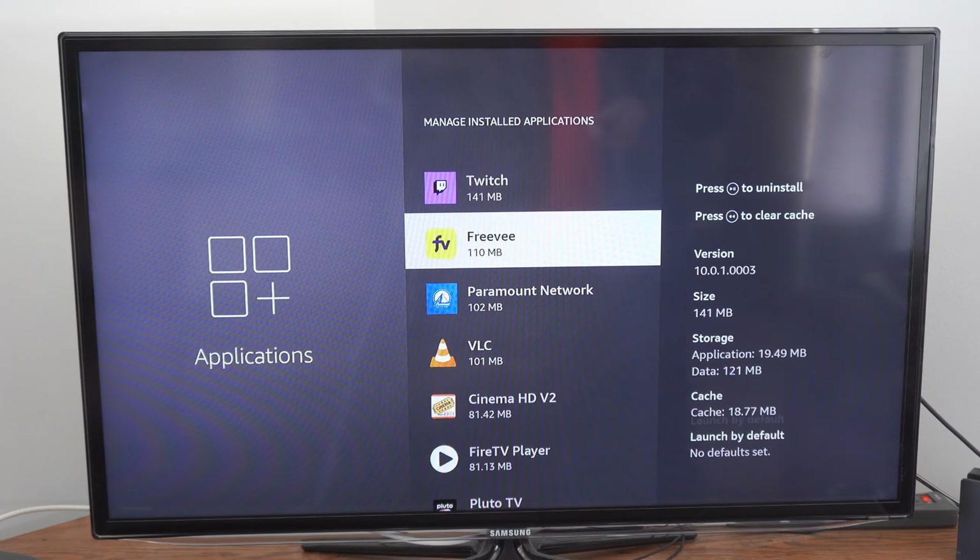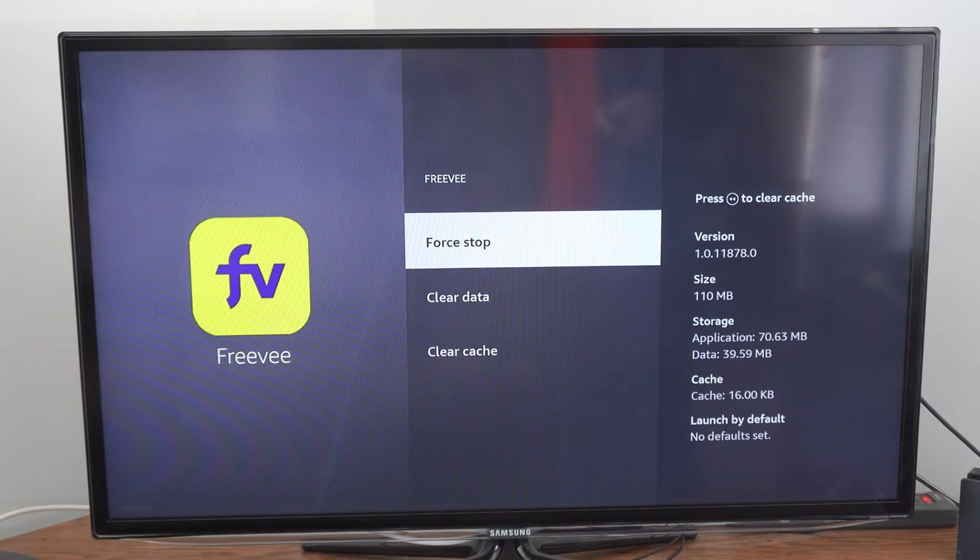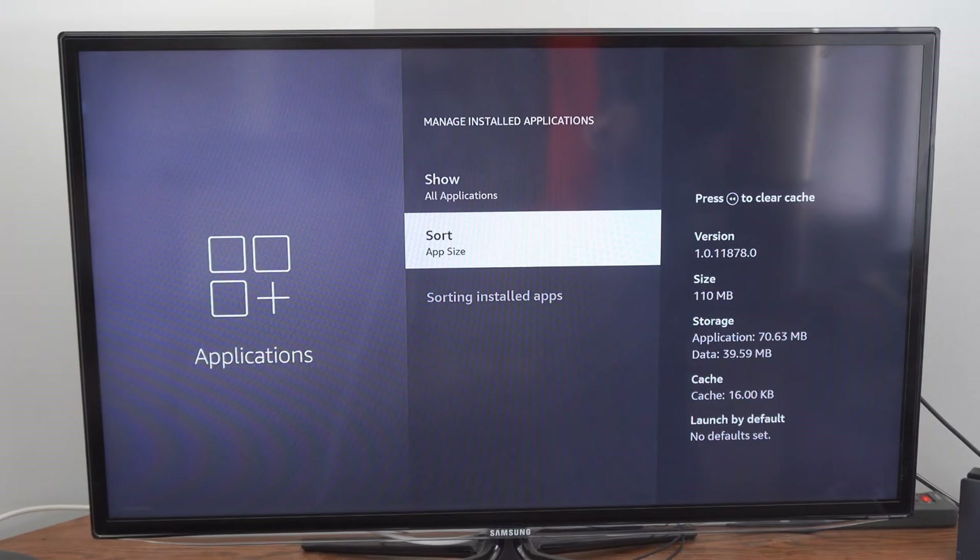I never use this application and I'm not sure what it is, so I'm going to select it. It seems like it comes with the Amazon Fire Stick. There will be some applications where you simply cannot delete them, and this is one of those applications.